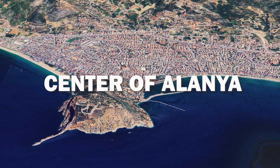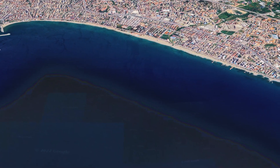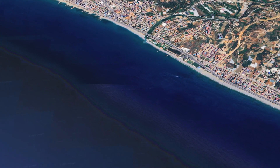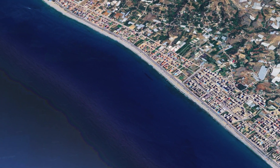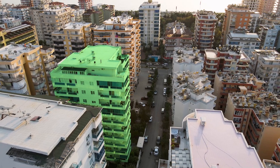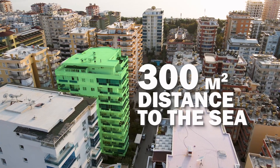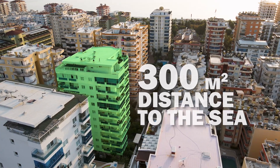Today we are in the area of the city called Mahmutlar. Mahmutlar is a little bit far from the city center of Alanya, but a lot of foreigners choose this area for their life in Turkey. Even though Mahmutlar is not close to the city center, it has everything in very close proximity. Around your complex here, you will have nice cafes and restaurants. The beach here is only 300 meters away, which is a two to three minute walk, and that makes your life here perfect.